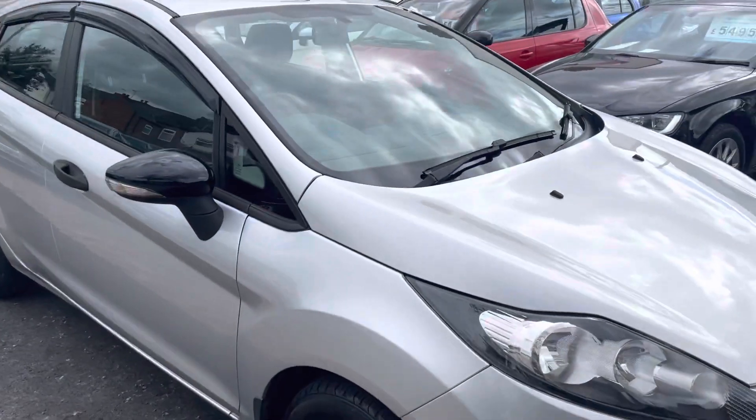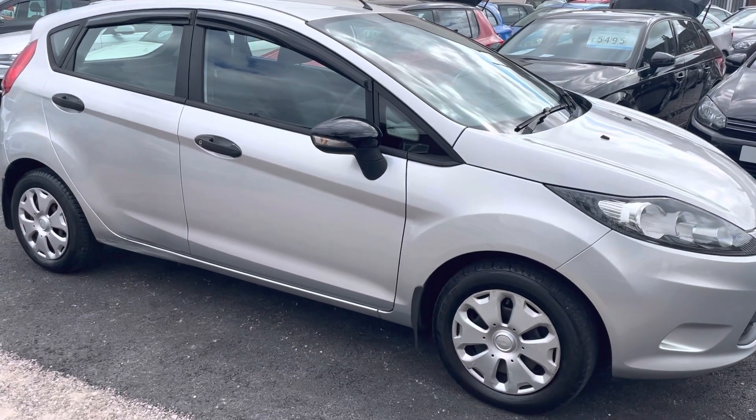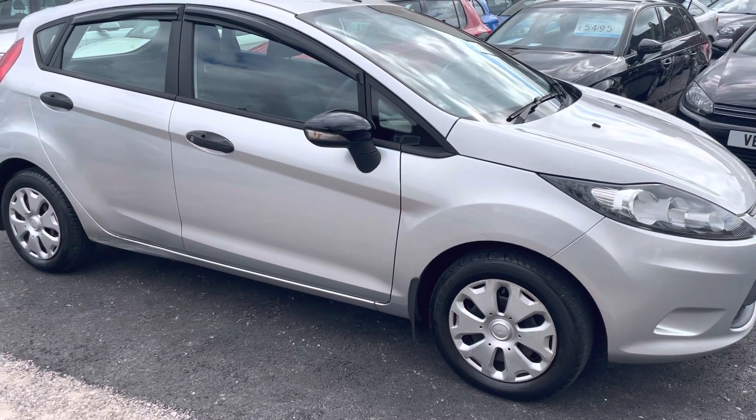Drives absolutely spot on. The engine, clutch and gearbox are all very, very good. Very economical — it's showing it's doing over 50 miles to the gallon now.